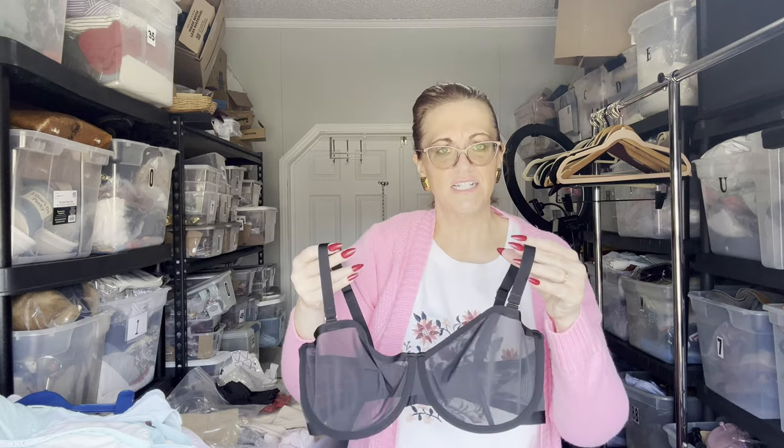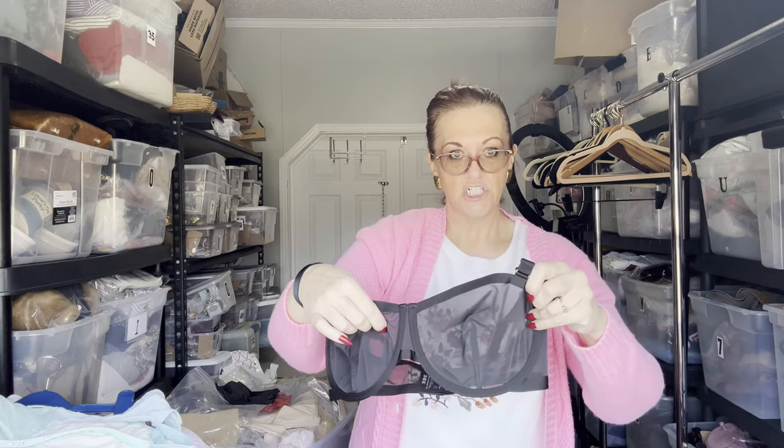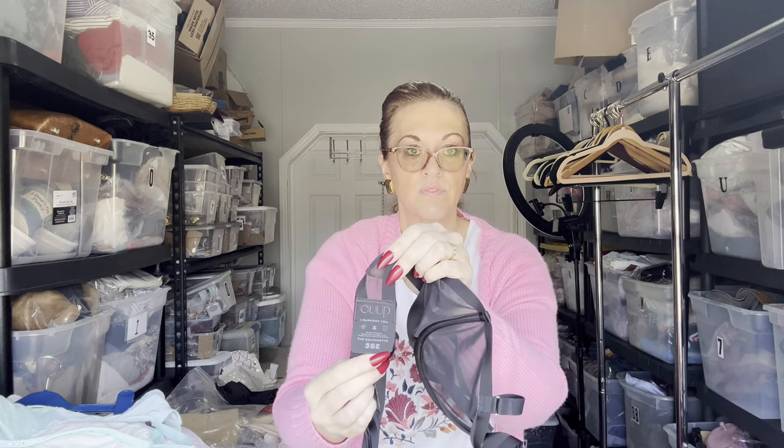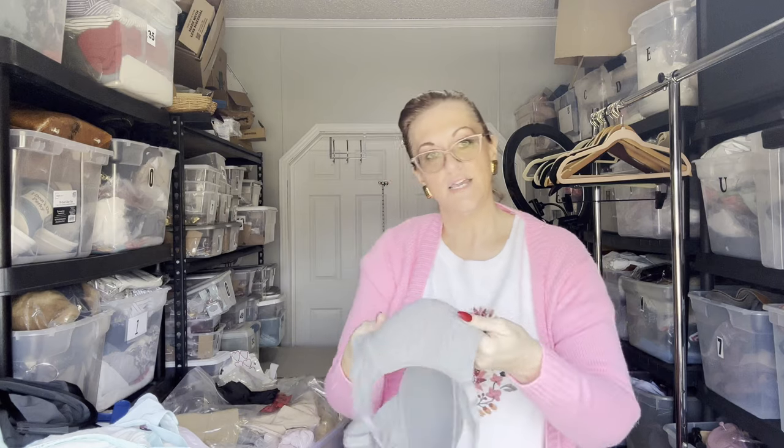The next one is Cuup — a very expensive bra brand; I think they retail for nearly $80. They're very well made and the hardware has the brand name on it. This is the balconette style with a satin rim and sheer mesh cup, size 38E.